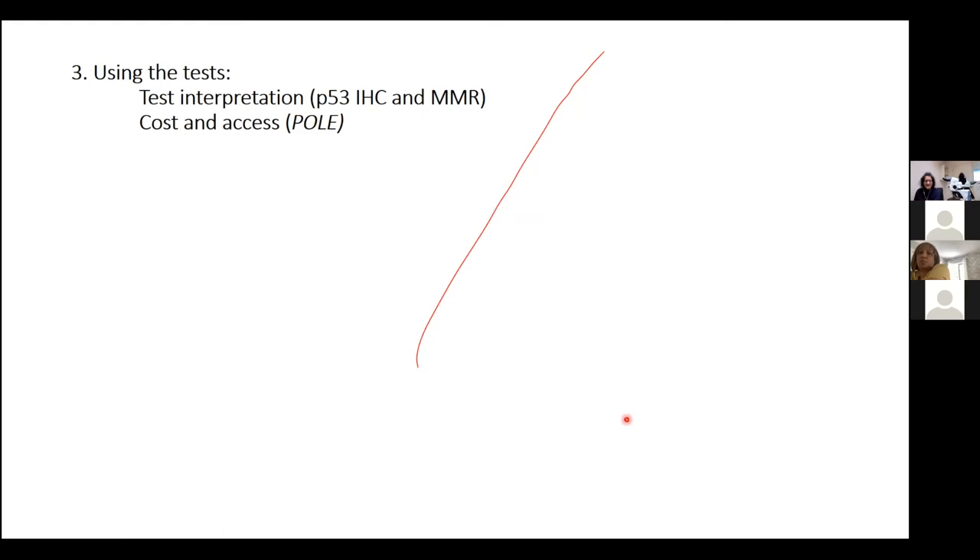The most important challenge for pathologists is how to use and interpret these tests. Test interpretation for P53 and MMR immunohistochemistry is the major issue, along with cost and access for POLE testing.